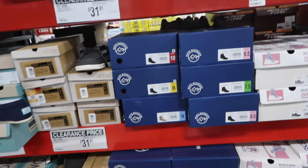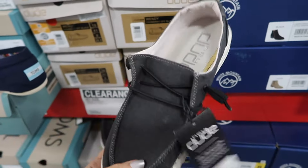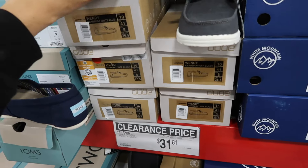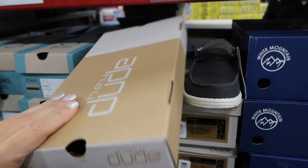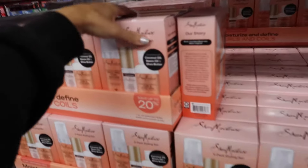Women's Hoka-style shoes are on sale — squared toe, slip-on, very lightweight in chambray and black down to $31.81, regularly $39.98.